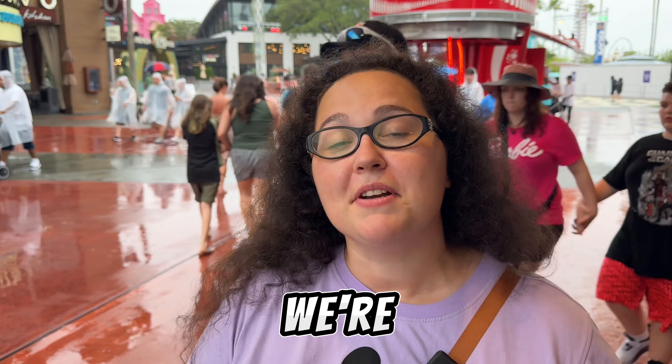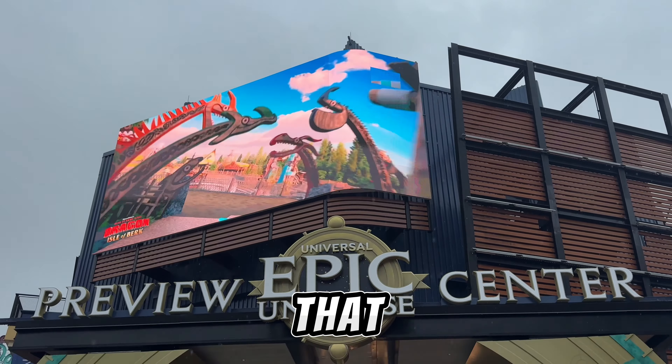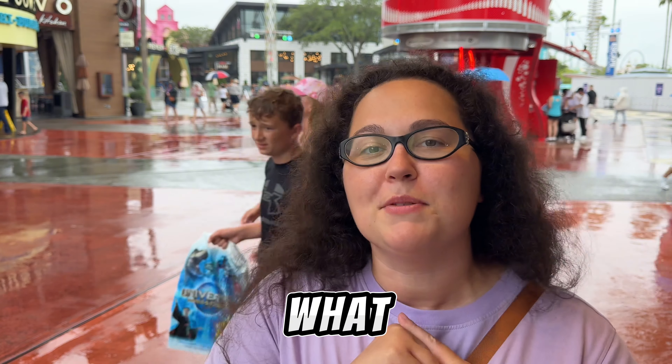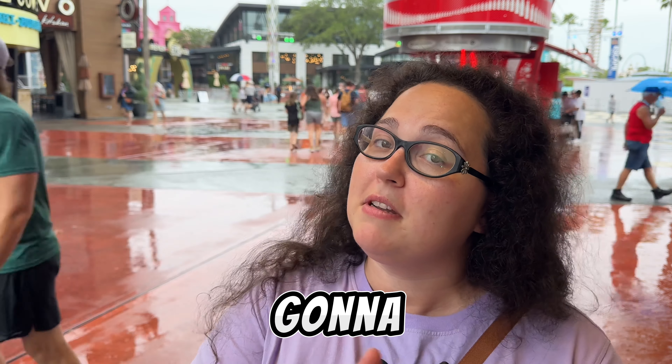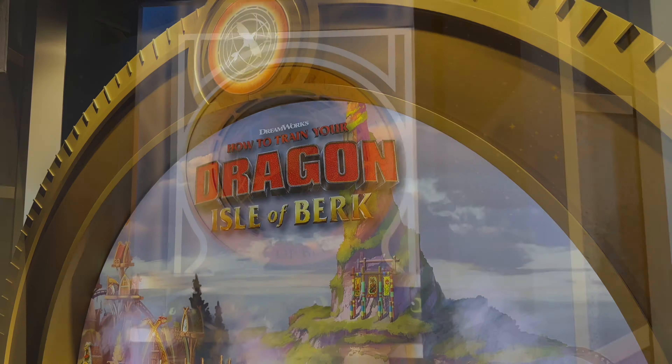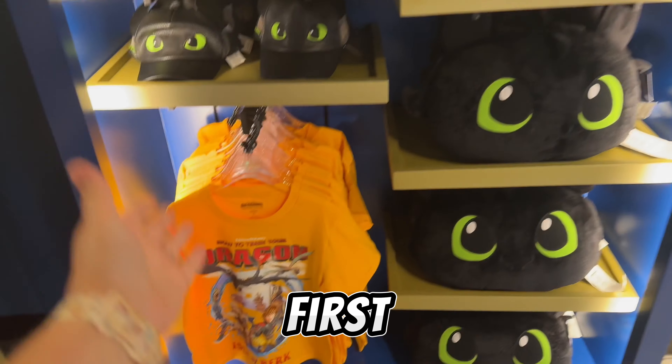Hi everyone, welcome to Share the Magic! Today we're going to check out the new Epic Universe store that's opening soon for everyone, but today is the team member preview. Let's go check out what merch they have — and maybe I'll end up buying something. I made it inside the store!